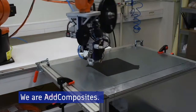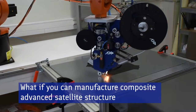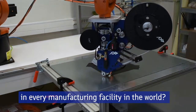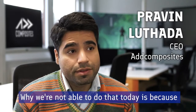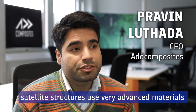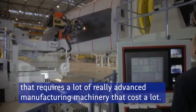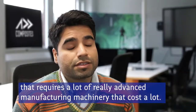We are at Composites. What if you can manufacture composite advanced satellite structures in every manufacturing facility in the world? Why we are not able to do that today is because satellite structures use very advanced materials that require really advanced manufacturing machinery that cost a lot.